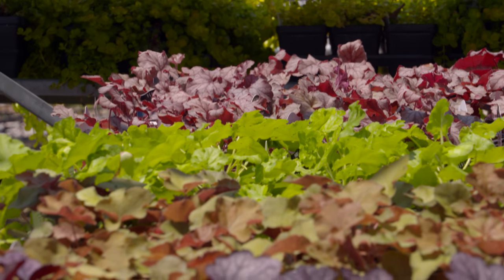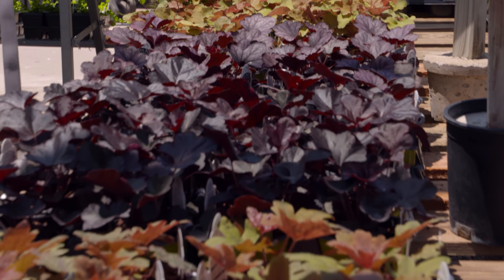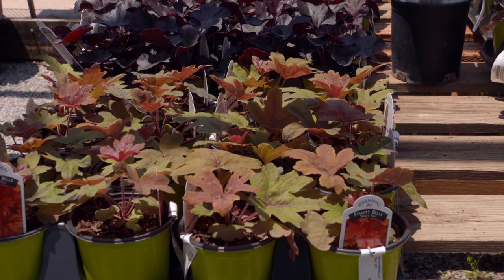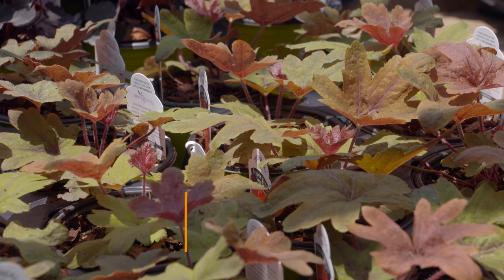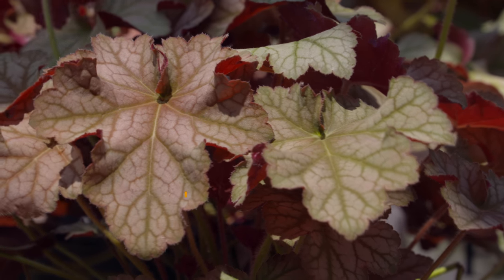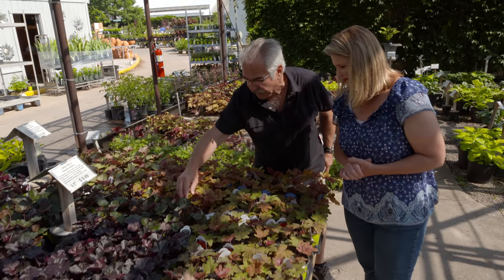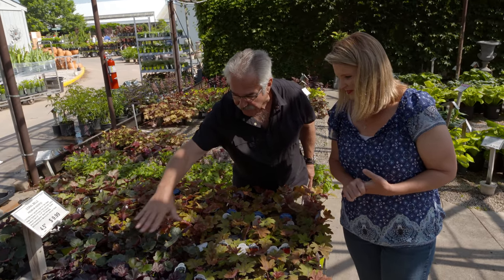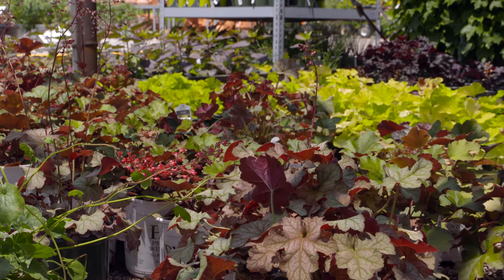There are heucheras, heucherellas, and tiarellas — it takes a botanist to really tell the difference, so I don't worry about it. It's just: do you like it or not? They all have really nice flowers and foliage. There's a lovely variegated one, an interesting coppery color called 'Sweet Tea' — a perfect plant for a Southern garden — and 'Carnival Black Olive' with green and dark purple. Colors can also shift depending on how much shade or part sun they receive.